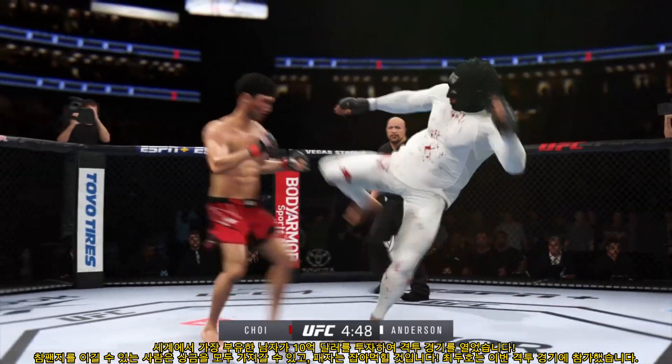He postures up and figures to rain down some ground strikes. The ground and pound will be plenty from this position. Working off of his back here — looks like he may try to hip escape. Operating inside the closed guard now. Volume strikes continue to rain down. His opponent is pretty helpless on the ground — he's been hurt, he's been battered, he's defeated.